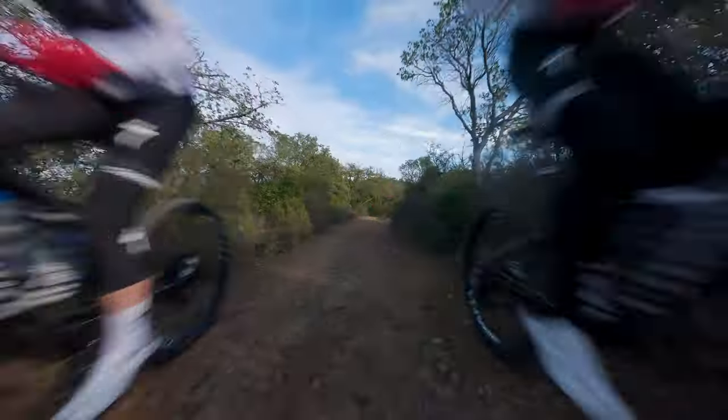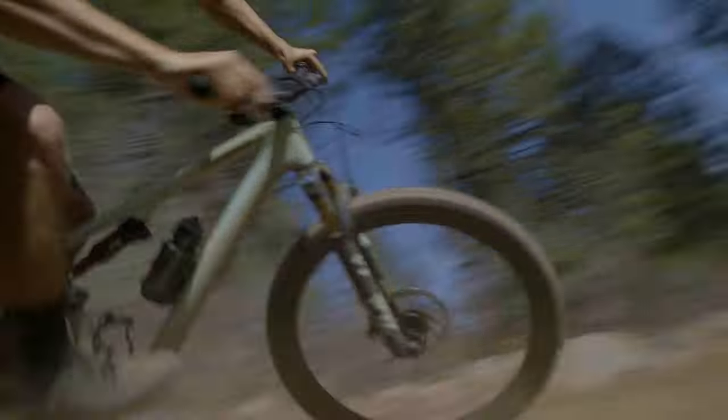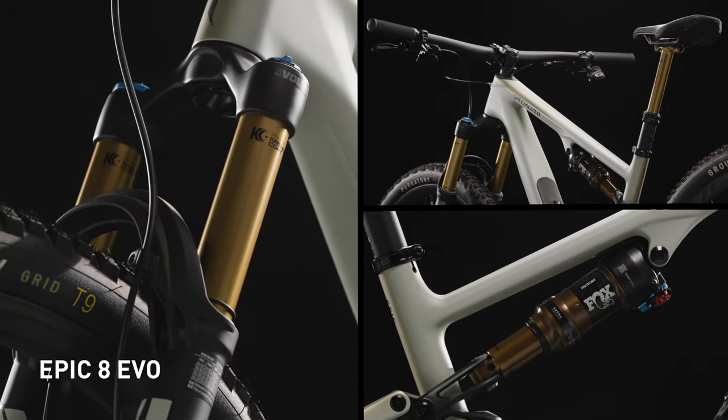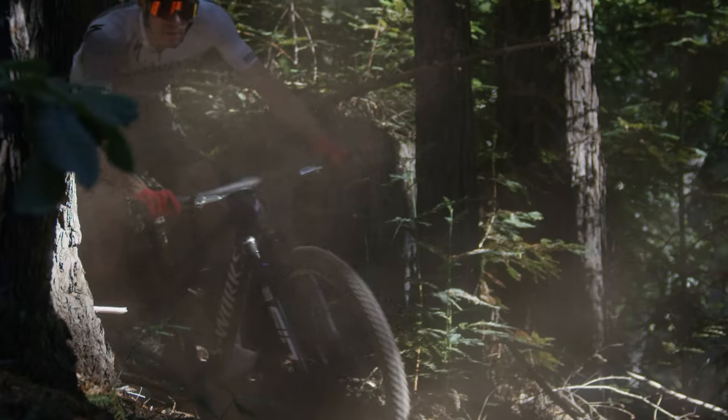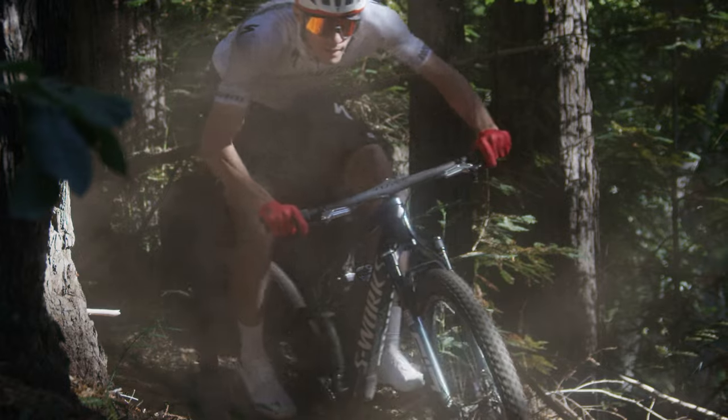The new Epic 8 is the fastest cross-country race bike in the world. And for the fastest downcountry bike in the world, check out the Epic 8 Evo, a dressed-up version of the Epic 8, setting the downcountry benchmark. Together, the new Epics are the fastest bikes on dirt.